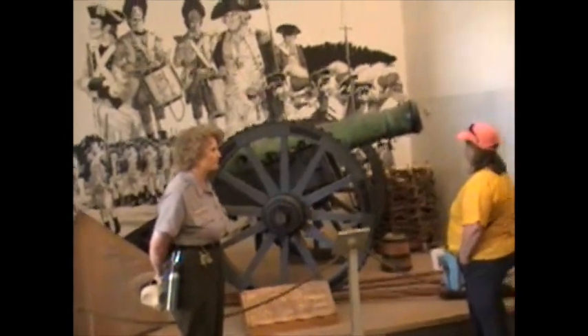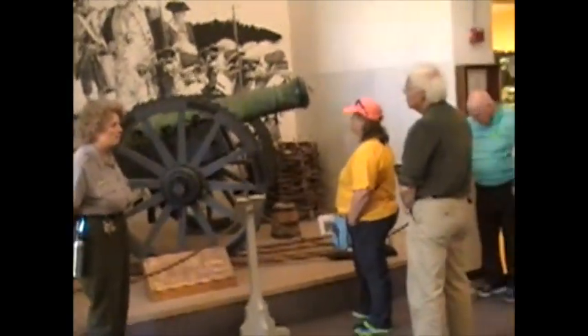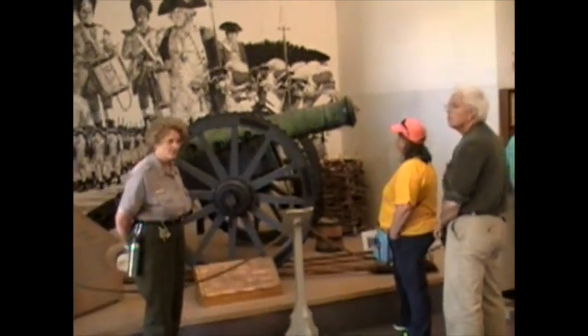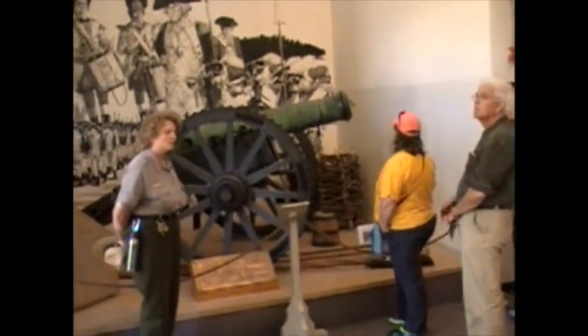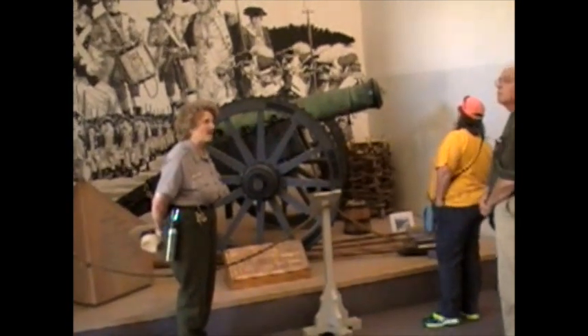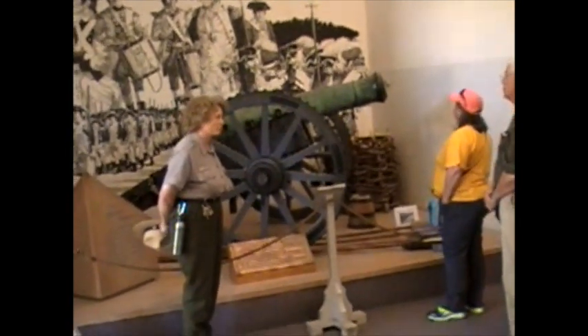Because artillery played a determining role in the outcome of this battle, as a consequence, artillery also played a determining role in the very outcome of the American Revolutionary War.